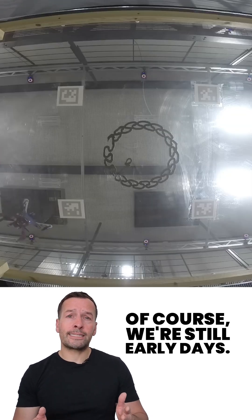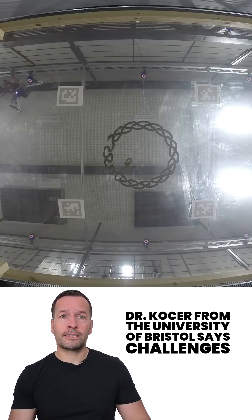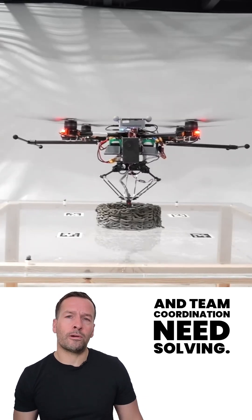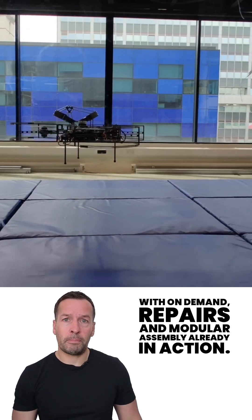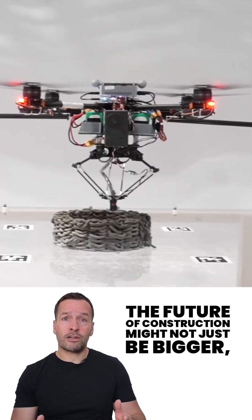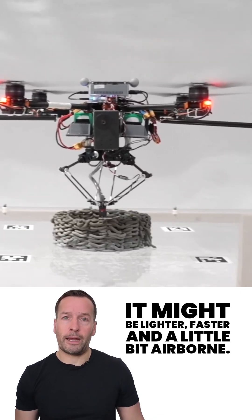Of course, we're still in early days. Dr. Kohira from the University of Bristol says challenges like material strength, outdoor navigation, and team coordination still need solving. But early demos have shown promise, with on-demand repairs and modular assembly already in action. The future of construction might not just be bigger — it might be lighter, faster, and a little bit airborne.